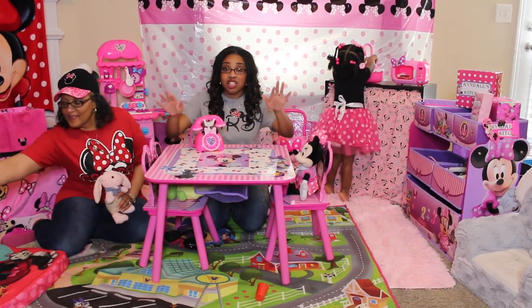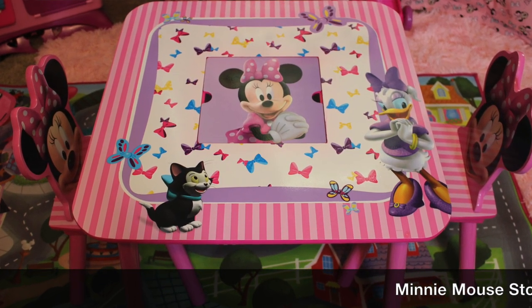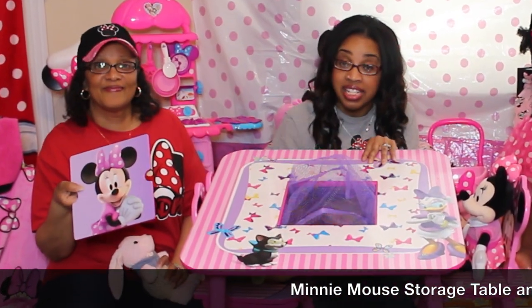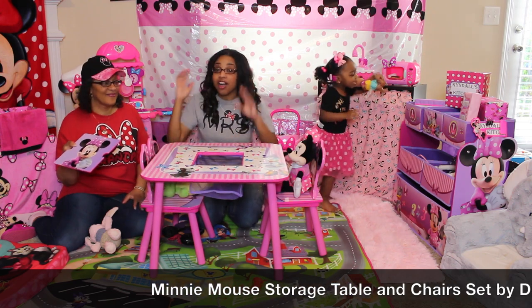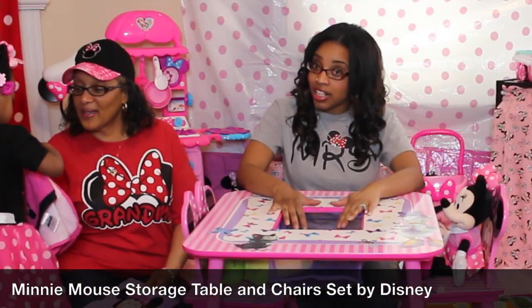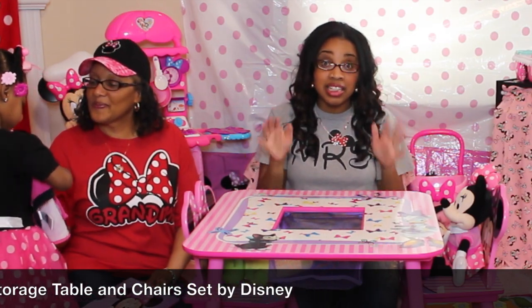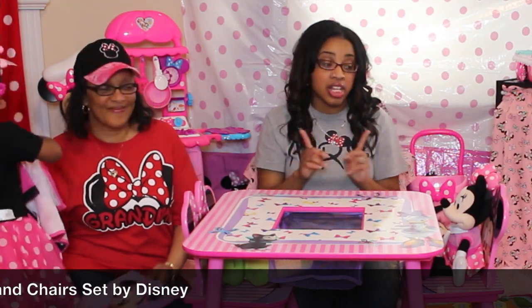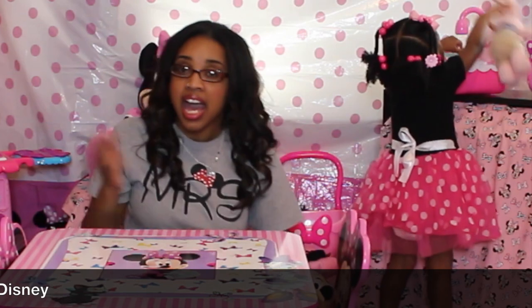The first thing she has is this great table. I wanted this particular table because you can actually put toys on the inside. When she first got it she put all the food inside, so I had to find a way to organize her food. I also really like the fact that this table comes with two wooden chairs — they're really sturdy, and as an adult I can sit here and play house with her and it doesn't hurt me one bit.